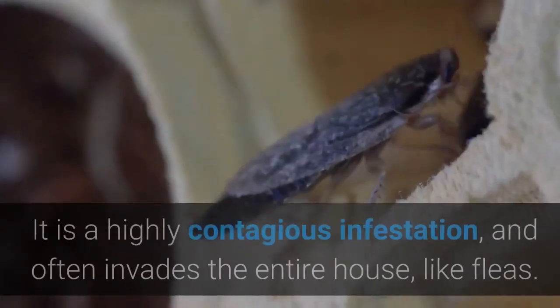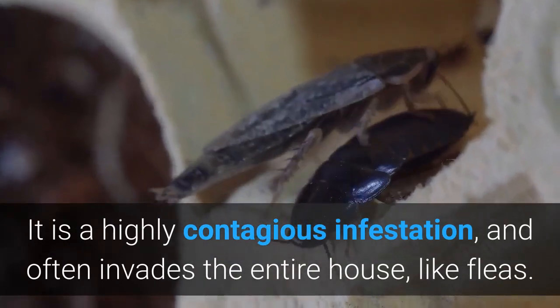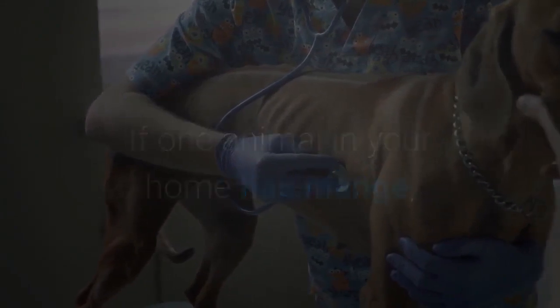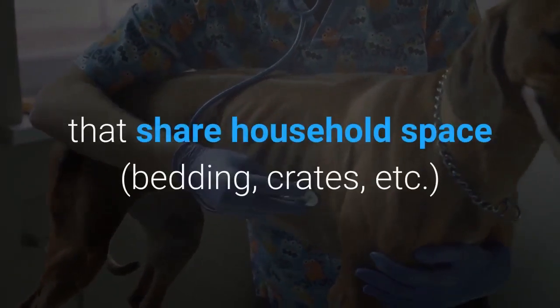Sarcoptic mange doesn't just live on the skin — it is a highly contagious infestation and often invades the entire house, like fleas. If one animal in your home has mange, talk to your veterinarian about the need to treat other animals that share household space, bedding, crates, etc.